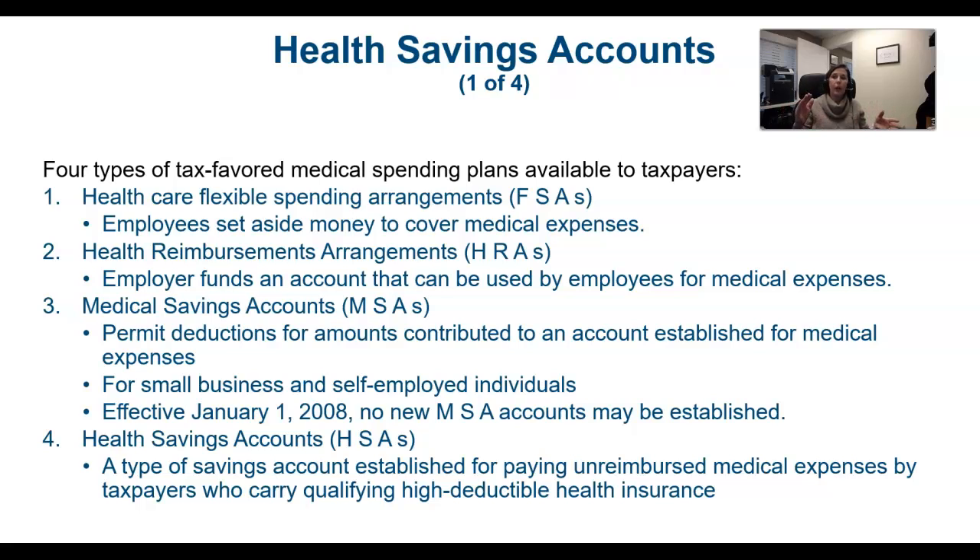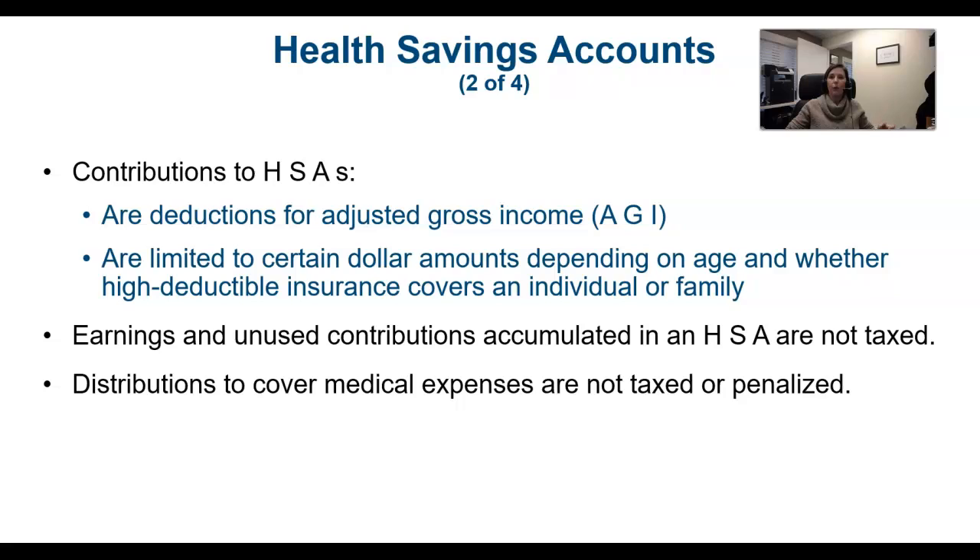There are some older things called medical savings accounts that you're not really going to see anymore. The health savings account will pay for unreimbursed qualifying medical expenses — no cosmetic procedures like tummy tucks can be paid for from that.